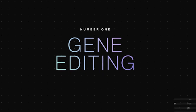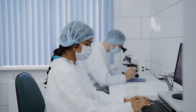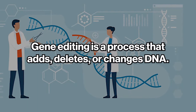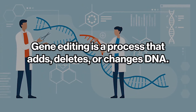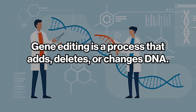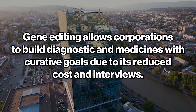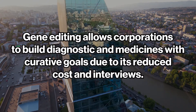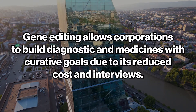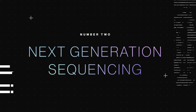Number one: gene editing. Gene editing is boosting medical research while posing a possible solution for chronic disease. Gene editing is a process that adds, deletes, or changes DNA — true not only for humans but also for agriculture and diagnostics. In addition, gene editing allows corporations to build diagnostics and medicine with derivative goals, due to its reduced cost.